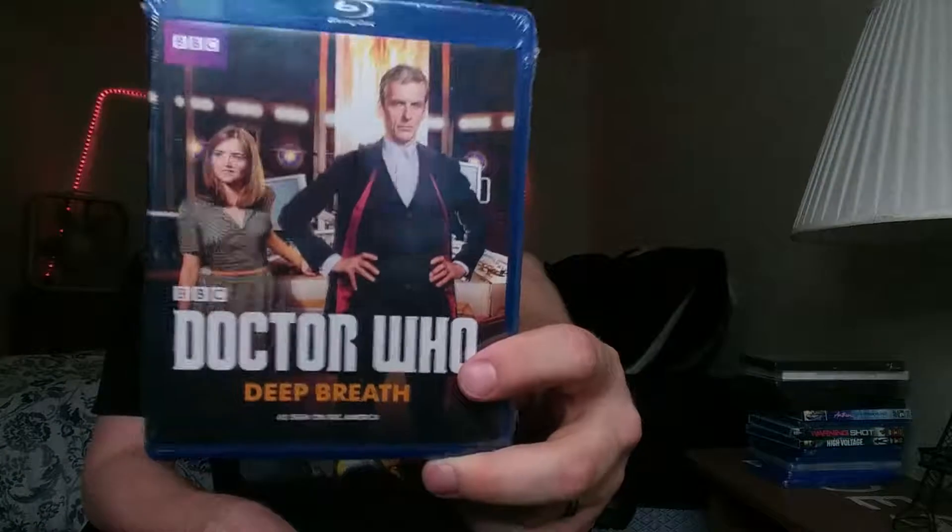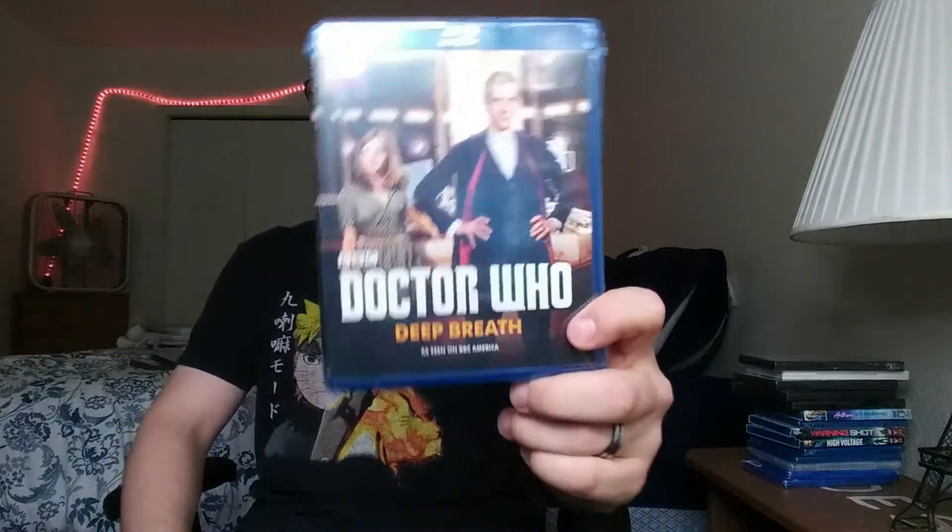The last one is Doctor Who: Deep Breath — I think I own this on DVD but wasn't sure if I owned it on Blu-ray, so I might already own this and if I do I'll get rid of it. This is the twelfth Doctor's first episode. I'm a big fan of Doctor Who. Season 11 was probably my least favorite but I still enjoyed it; season 12 was a step up but still towards the bottom if I were to rank the seasons. And I'm not a huge fan of the American releases of Doctor Who because the frame rate's really wonky — I try to get the British releases, but what are you gonna do? It was a buck.